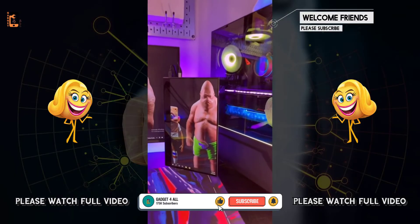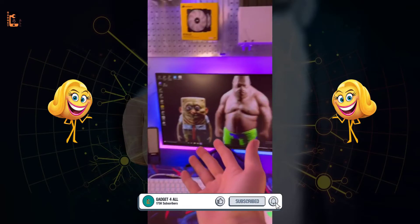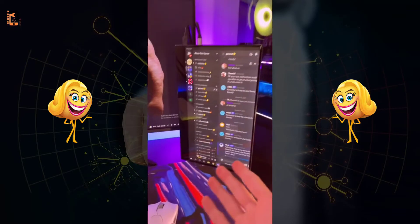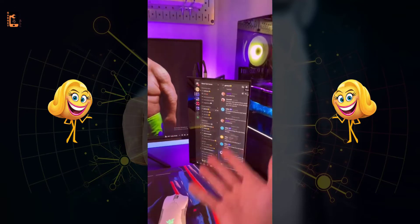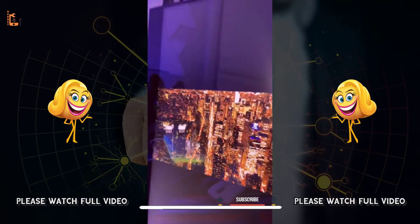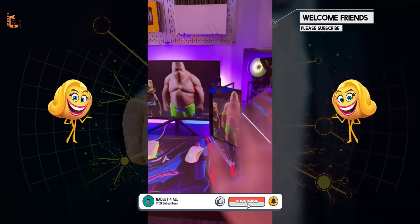They're called portable monitors and they're basically just smaller. There is no way you're running two games at once, so you don't need a second giant monitor when you're only using Discord or other small apps. This fits better. And this InnoView monitor is actually 4K — 4,000 pixels on that tiny screen.